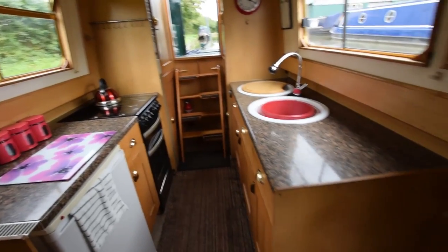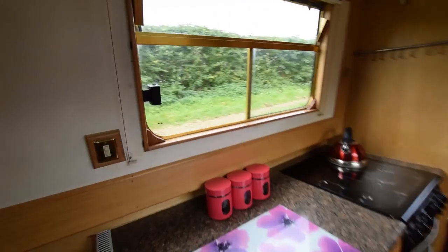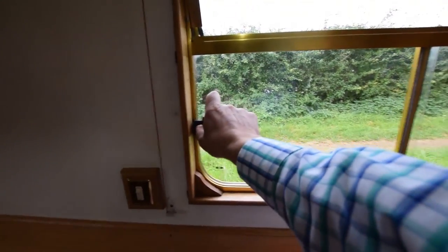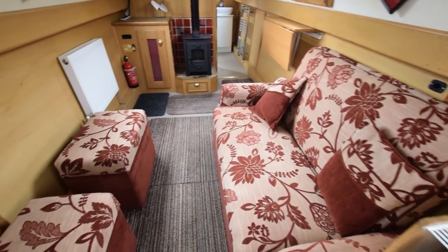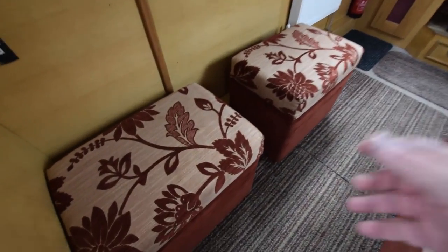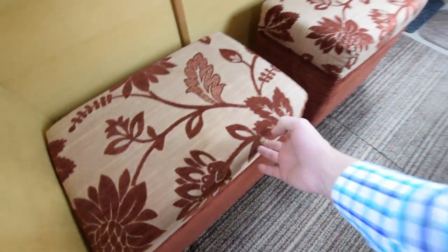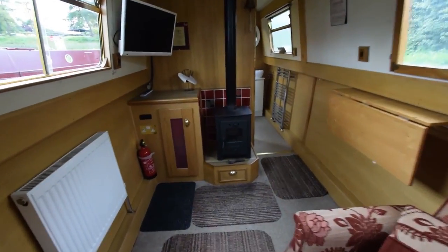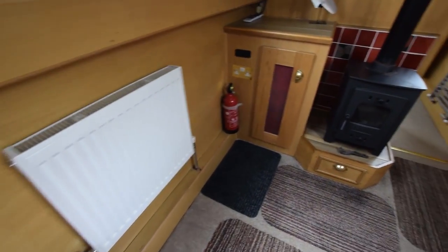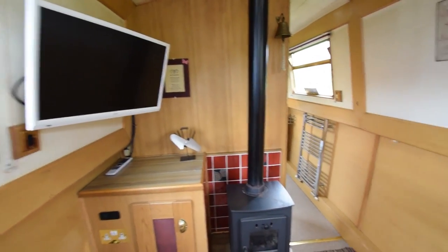The windows in here are hopper-opens at the top and they slide open as well — lots of air, you just pull that across. On into the saloon. Lovely sofa that turns into a bed — it's a sofa bed with footstools and storage. The radiator in there is heated by the Aldi boiler.